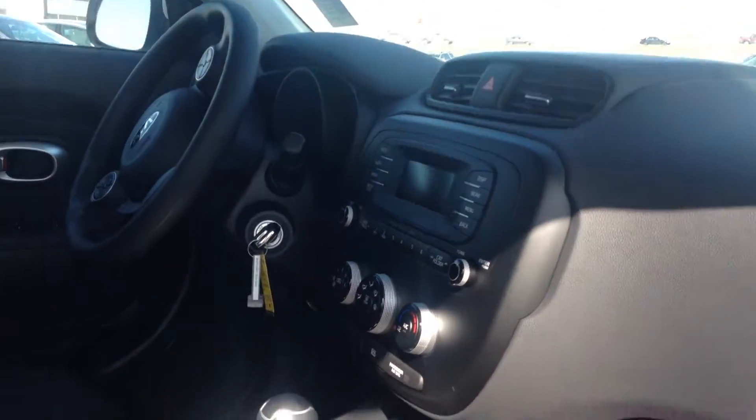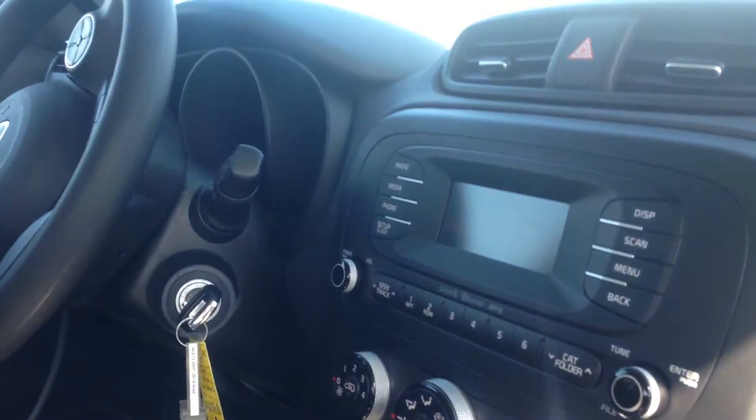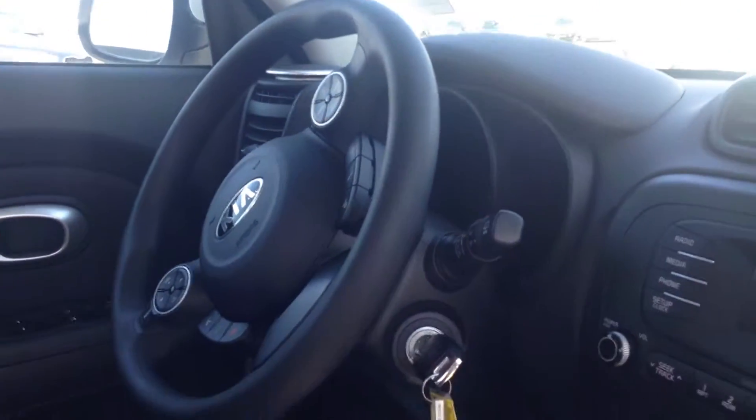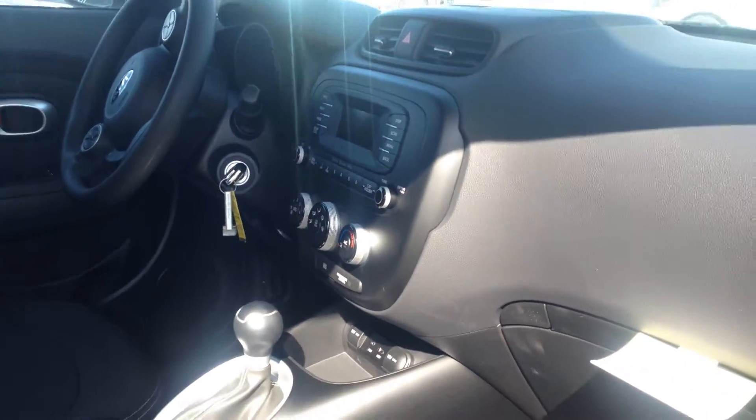I wanted to show you how it's got hip room here to get into the cockpit of the vehicle. It's got a 2.0 liter engine, Bluetooth capability, power windows, power locks, and auxiliary and USB connection.